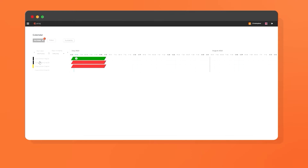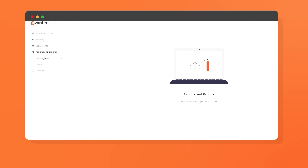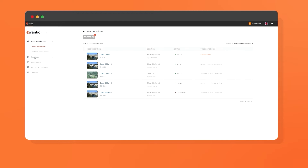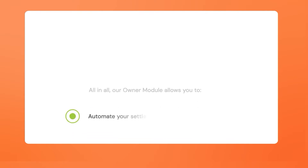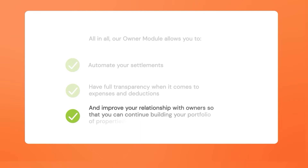Shared features include a real-time calendar, view settlements, reports, the ability to view or modify accommodations, and start conversations in our instant messaging center. Overall, our owner module allows you to automate your settlements, have full transparency when it comes to expenses and deductions, and improve your relationship with your owners so that you can continue building your portfolio of properties.